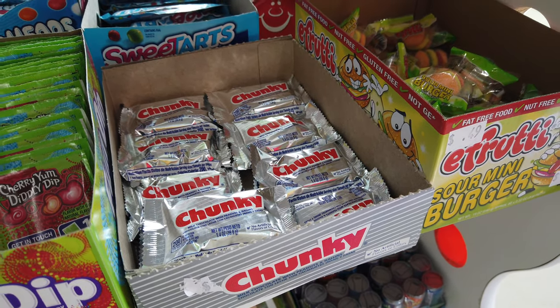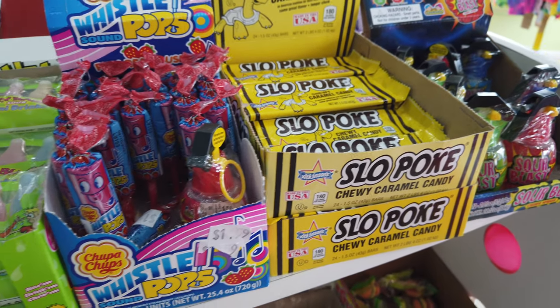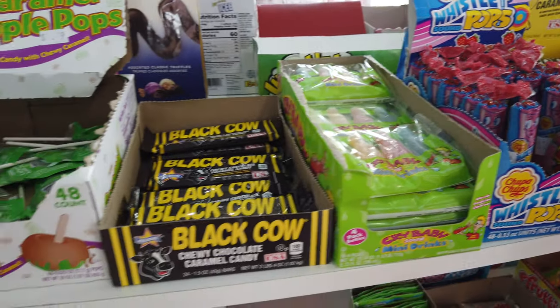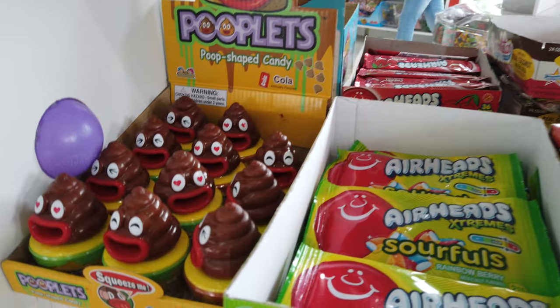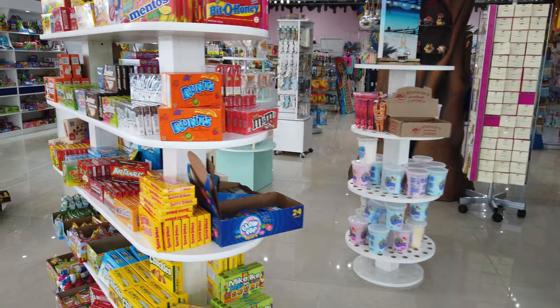This place actually has candy, and it has a good selection of candy — a lot of stuff that you typically don't see in a convenience store around here. And they've got poop candy, which nowadays that's just the thing, isn't it?